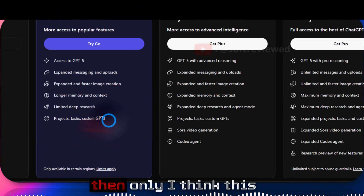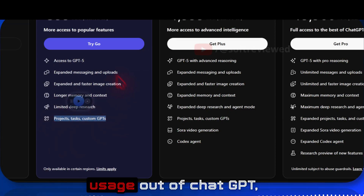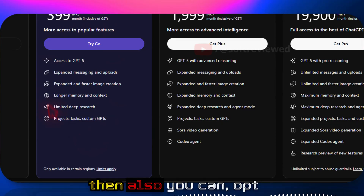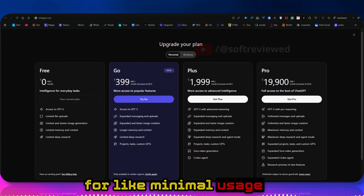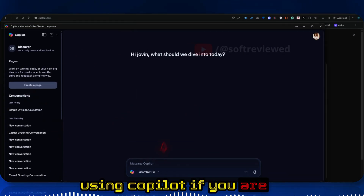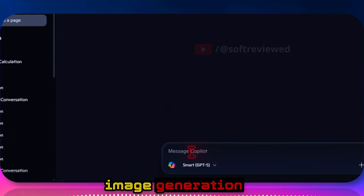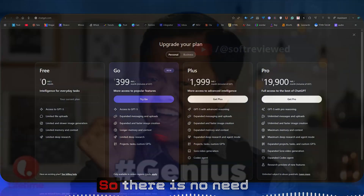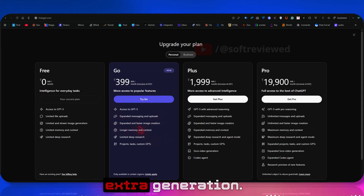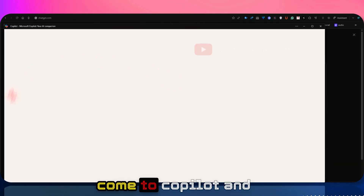If you want projects, tasks, and custom GPTs, then this plan makes sense for you. If you need more usage from ChatGPT, you can also opt in. But for minimal usage, I'd recommend using Copilot — you get GPT-5 access there, along with image generation and image editing, all for free. If you've used up your free credits, you can easily switch to Copilot for free image generation and chat.